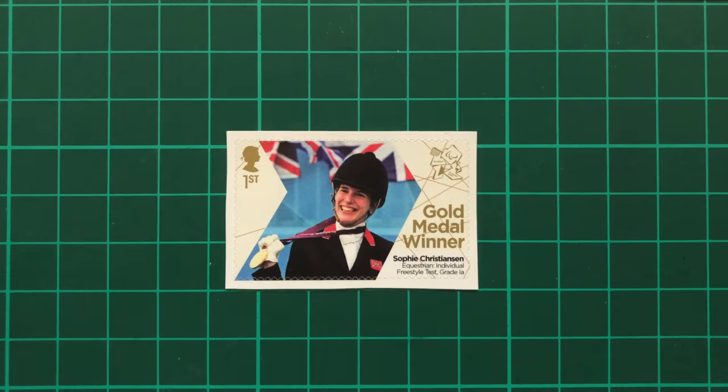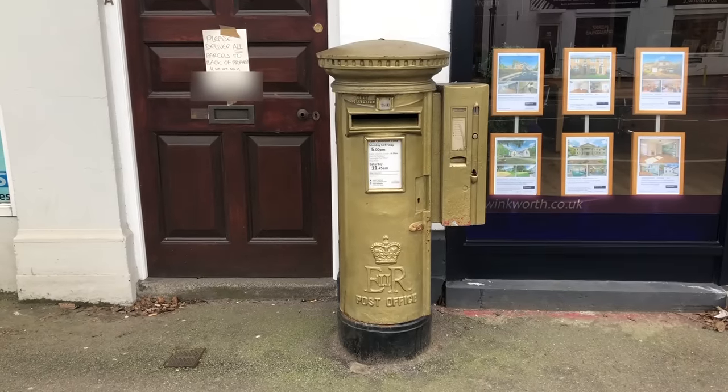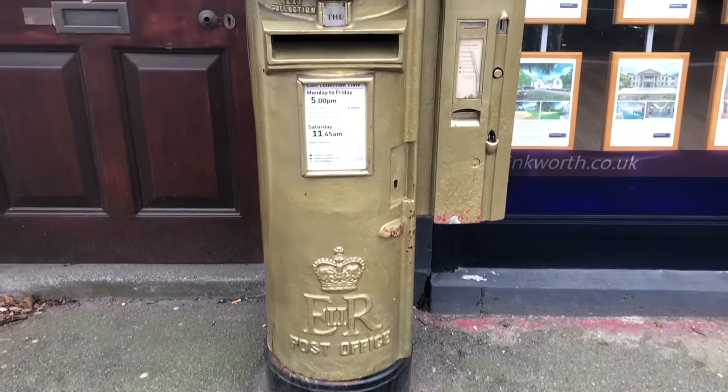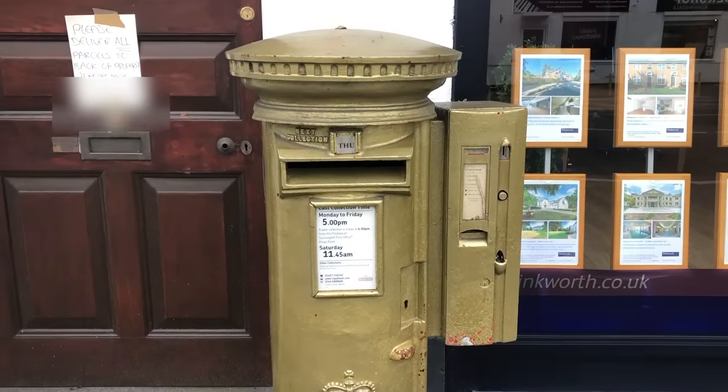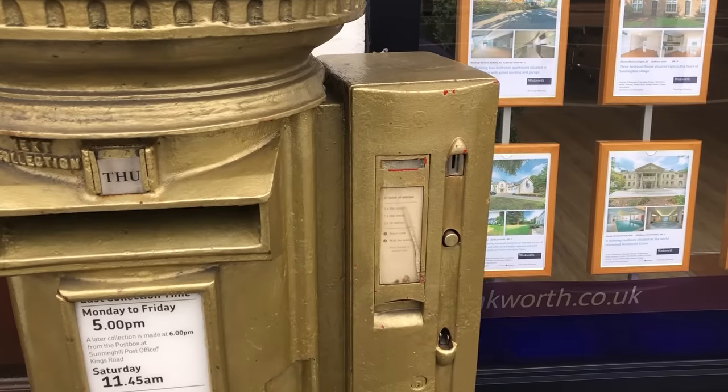Next, we went on to Sunningdale to see one of Sophie Christiansen's gold post boxes for Paralympic Equestrian. As she won three gold medals, there are three gold post boxes, with the other two in nearby towns. The one in Sunningdale even features an old-fashioned stamp dispenser, also painted gold.